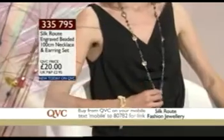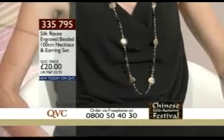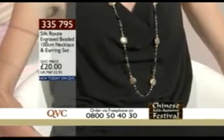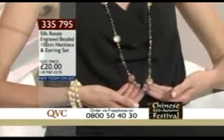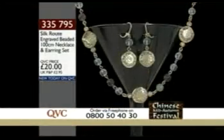Miriam has put this on long, but as it's 100 centimeters I think it will go around my neck twice, so I'm going to give that a go. It is on a little extender so you can actually — it's a bit low — I like the way Miriam's wearing it. It looks very nice on her and the colors are gorgeous, aren't they?